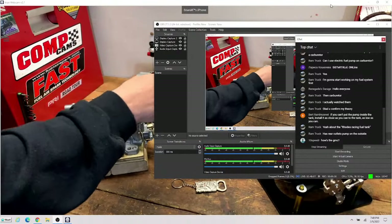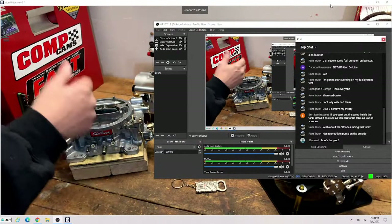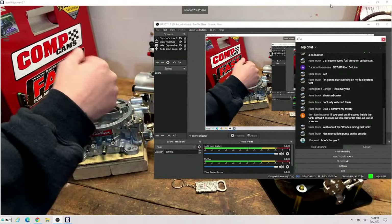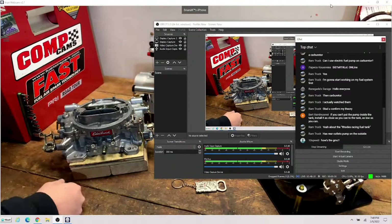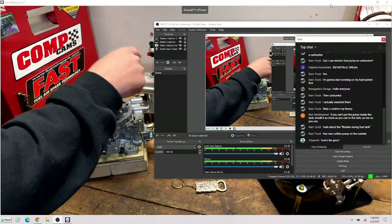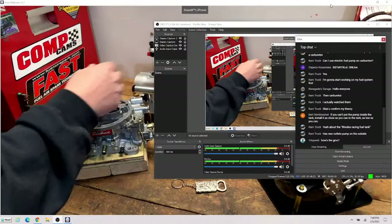Big camshafts on these throttle body EFI setups can be a little problematic — they're a bit dependent on that vacuum signal from the manifold. So yeah, a big camshaft and they don't like it. But a port style with a laptop-tunable setup? No problem. Easy.